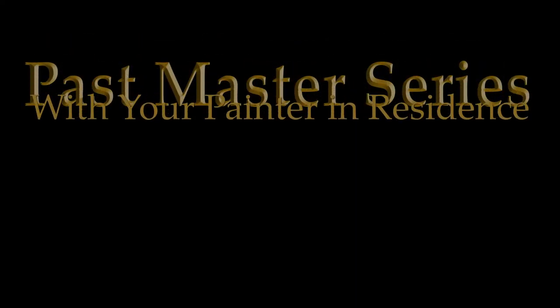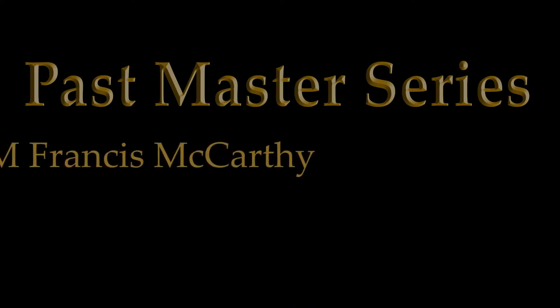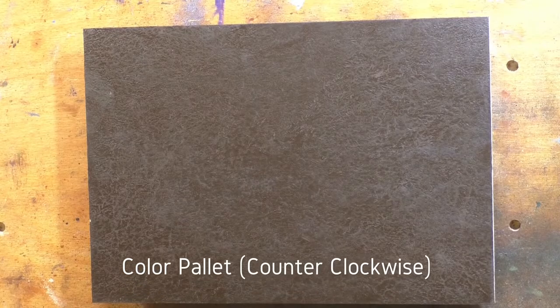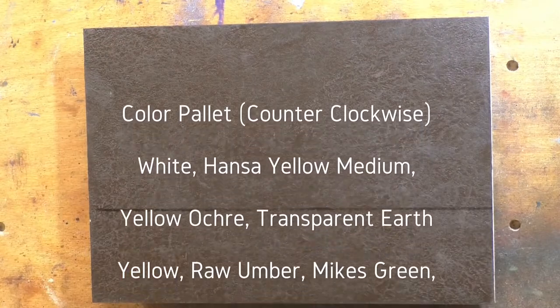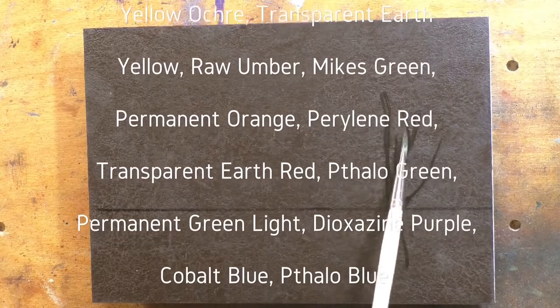Welcome to another Tonalist Landscape oil painting demonstration with your painter in residence, M. Francis McCarthy. I'm bringing you a Past Master study today — a study after George Inness. The painting he did was called Sunrise.